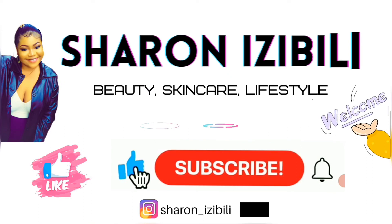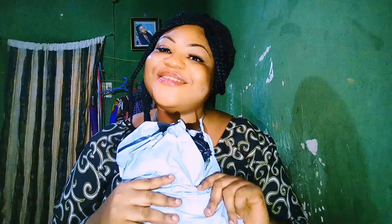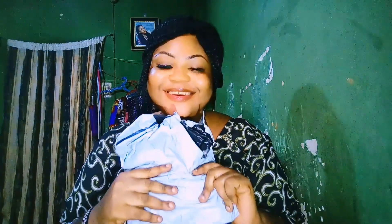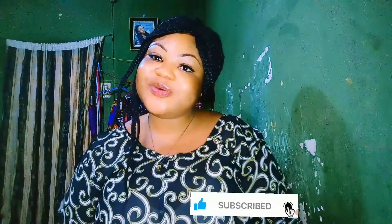I actually got my first order for free. Welcome back to my channel, it's your girl Sharon Zibley here again. If this is your first time watching me, please subscribe to the channel so you can join the family. All we do here is beauty tips, lifestyle, and also we make product reviews.